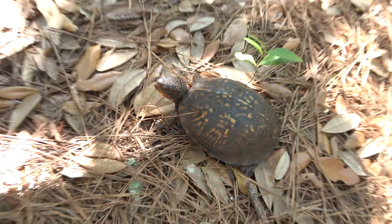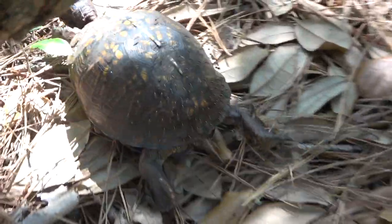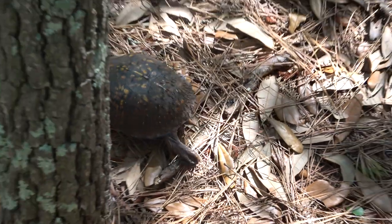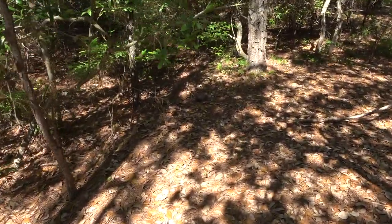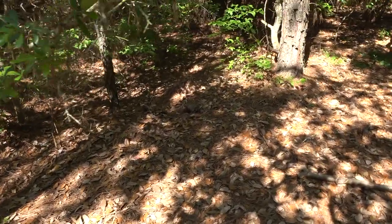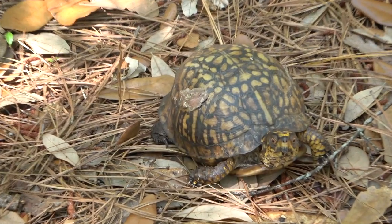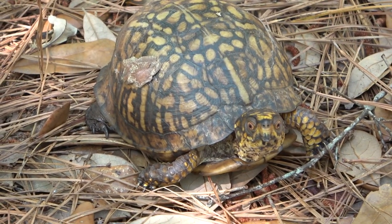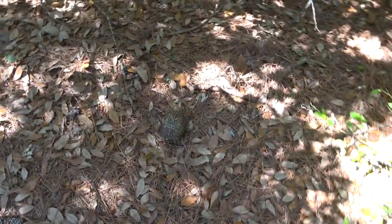Always a pleasure. I'm going to keep hiking and leave this guy alone. There are all these mosquitoes on him though — that's crazy. I don't know if they're getting anything from his shell, but ugh. Got another big box turtle — this one's a big male. Cool, I'll keep hiking.